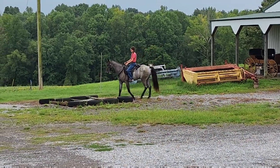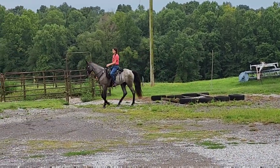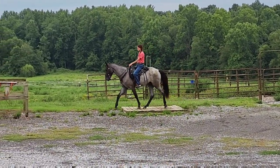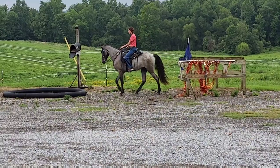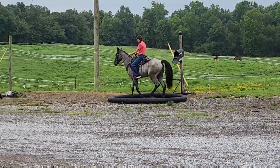Diesel on the obstacle course. I will warn you, it has rained all day, and the bridge that is coming up is as slick as ice skating. It has some kind of fungus on it that is now wet. This guy watches where every single foot goes — he's just so careful with where he places them.